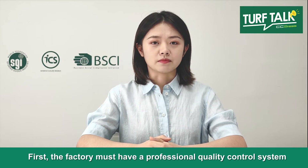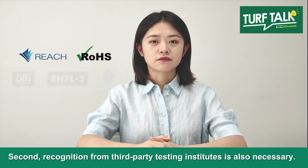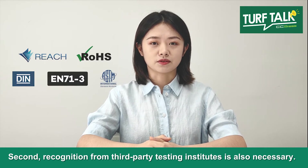First, the factory must have a professional quality control system. Second, recognition from third-party testing institutes is also necessary.